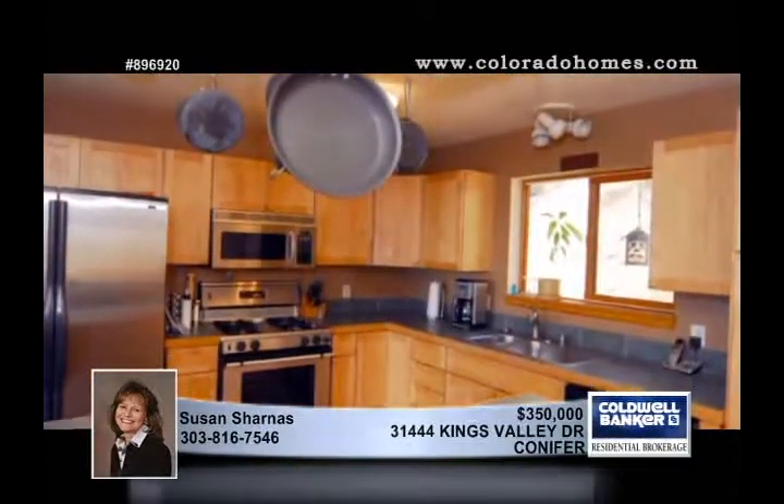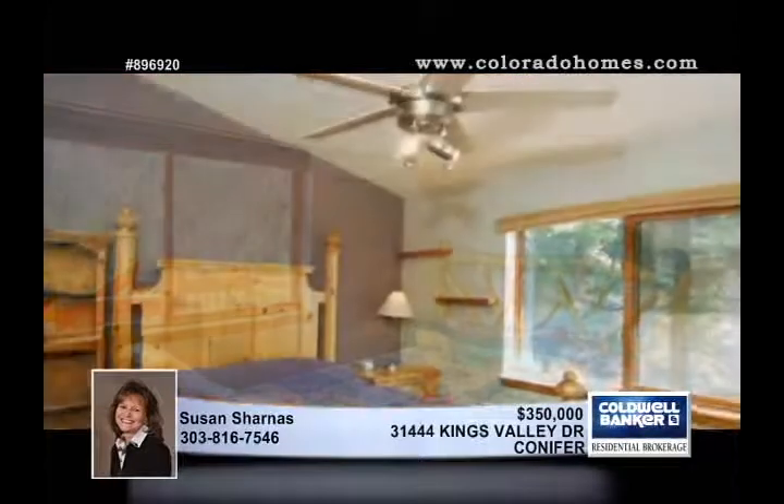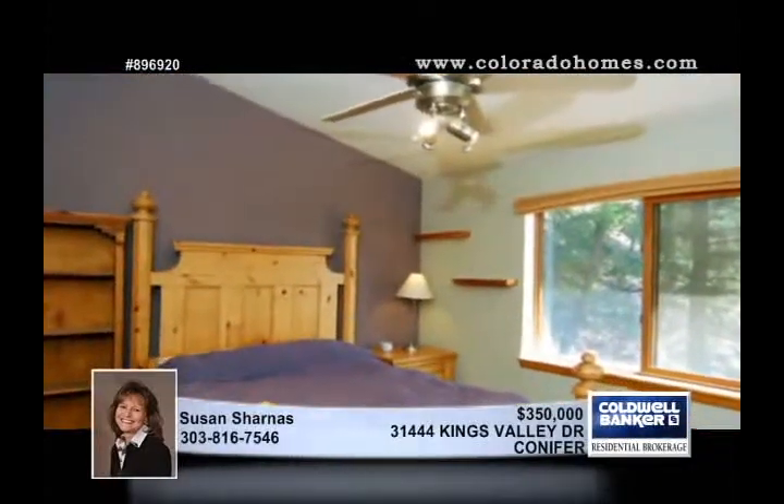Marvel at the beautiful rock fireplace and stunning slate and hardwood floors. The fabulous kitchen is equipped with stainless steel appliances, including a gas stove. The private deck with a hot tub is perfect for evening stargazing. Susan Sharnes has your tour ready.